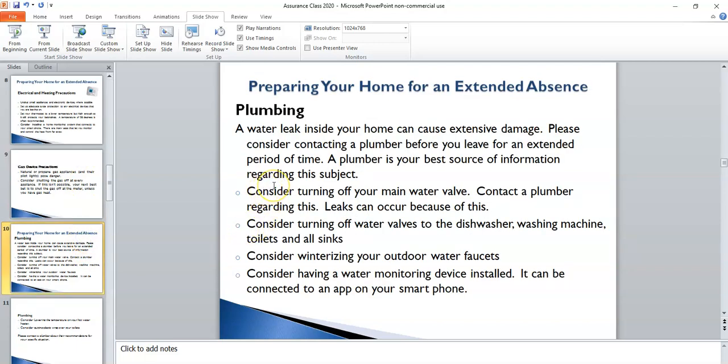Regarding plumbing: water is a very erosive element and even a small leak can cause major damage in your home. The most important thing is that you talk to a plumber and get their recommendations. I've heard that many of them will say to shut off your main water valve so that you do not have water coming into your home while you're gone. Have that conversation first before you do that.